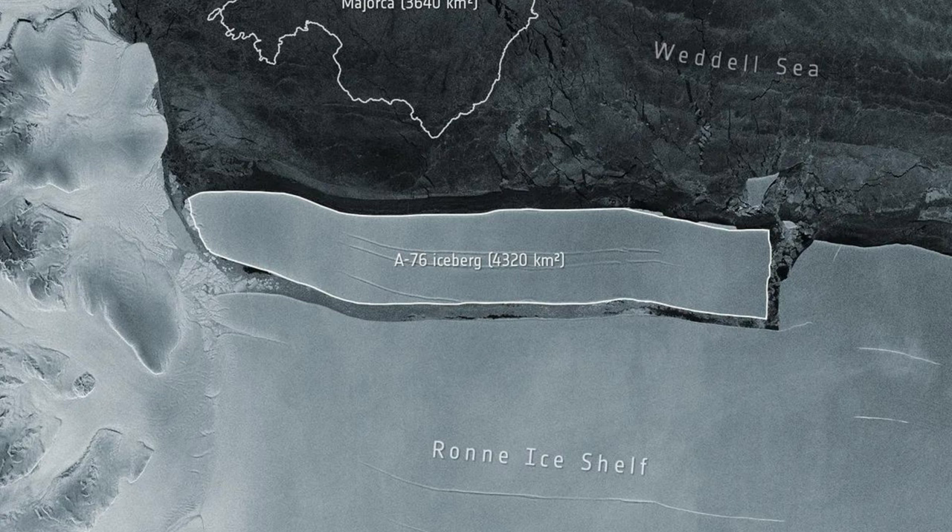The Drake Passage is thought to be responsible, as the comparatively warmer waters and rough conditions melt and splinter icebergs apart. The Drake Passage was also responsible for destroying the previous record holder, A68a, which calved from Antarctica's Larsen C Ice Shelf in July 2017, before it was ripped apart by the rough ocean currents and broke apart near South Georgia in February 2021.